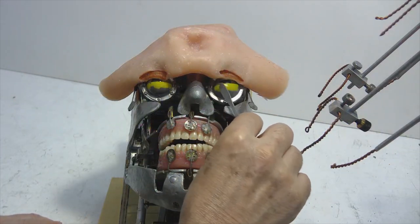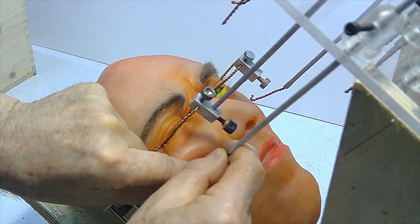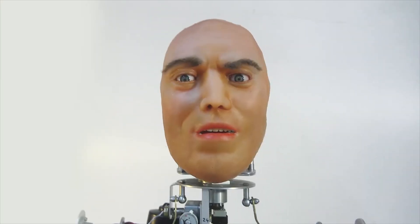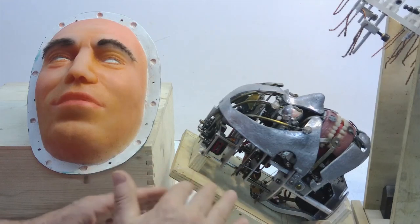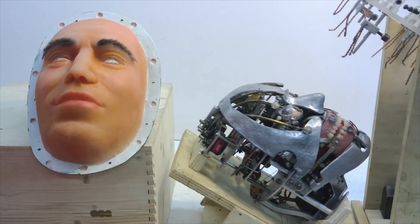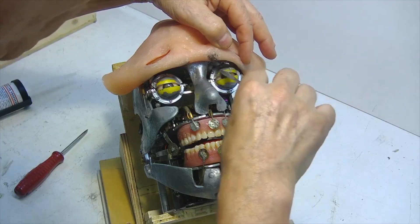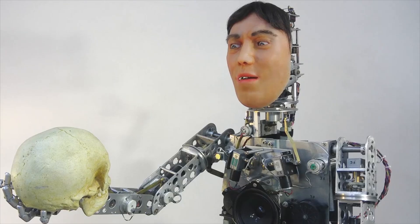Each component is meticulously prepared and installed, with precise adjustments to ensure smooth operation. The result is a remarkably lifelike robot head that can mimic human facial expressions with impressive accuracy. The inclusion of advanced mechanisms for controlling these expressions adds a layer of realism, making the robot appear and act like a real person. This accomplishment represents a major advancement in robotics, moving us closer to creating robots that closely resemble and interact like humans.